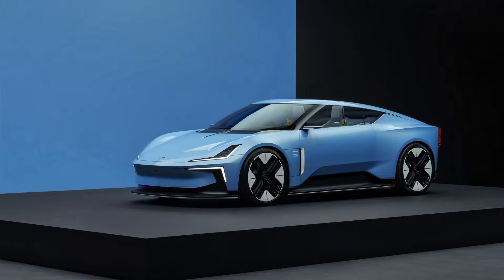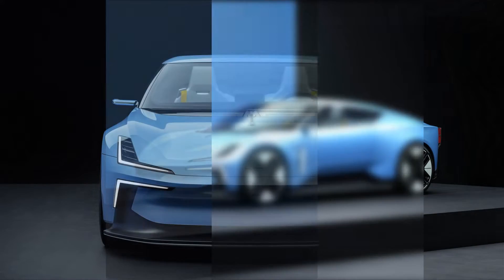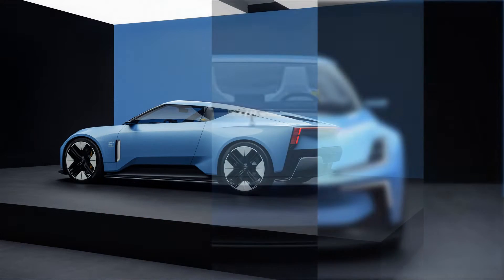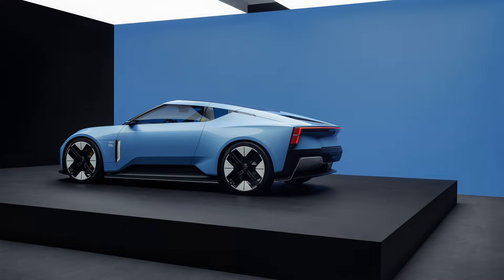2026 Polestar 6 EV Roadster confirmed with 884 HP dual-motor powertrain. It's launching in 2026, and Polestar also says it'll build 500 LA Concept editions, with reservations now open. It's actually happening — Polestar is turning one of the prettiest concept cars we've seen in years into a production model. The company today confirmed plans to build the Polestar 6, an electric roadster previewed in March of this year by the jaw-dropping O2 concept.